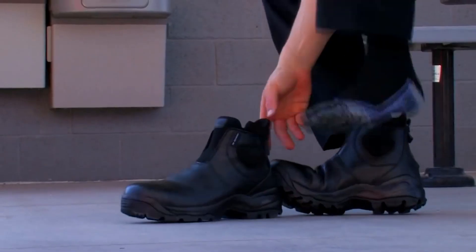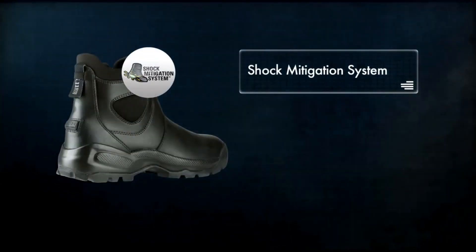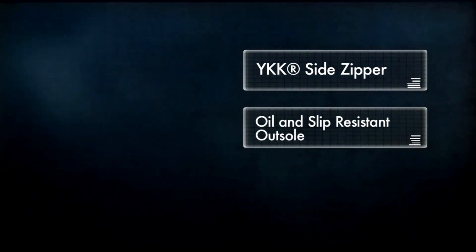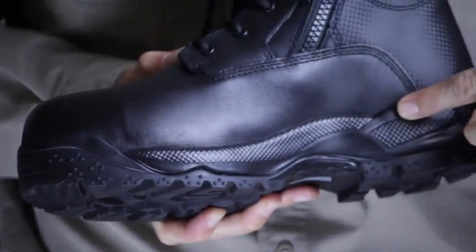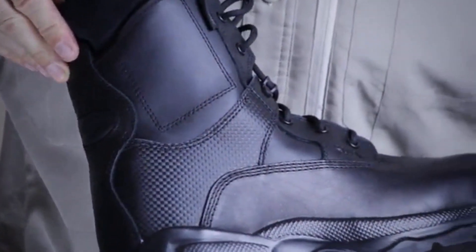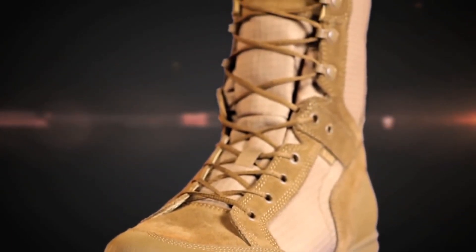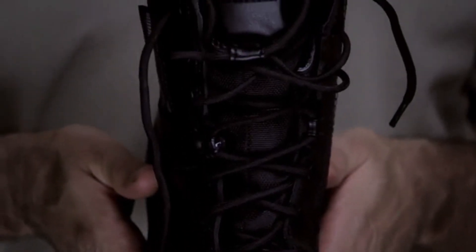5.11 Boots: Elevate Your Performance and Preparedness. Trusted by professionals worldwide, 5.11's boots are engineered to deliver unmatched durability and agility in the most demanding situations. Designed with innovative features and premium materials, these boots ensure optimum comfort, traction, and protection, making them an ideal choice for tactical missions and everyday wear. I've included all the links in the video description below. Let's get started.